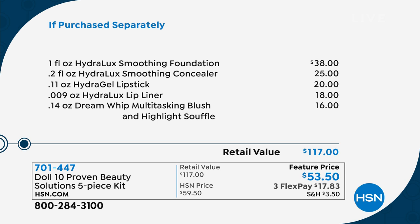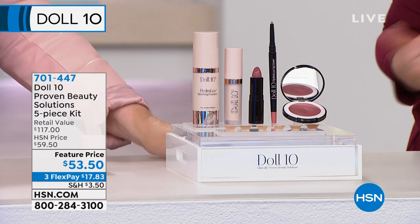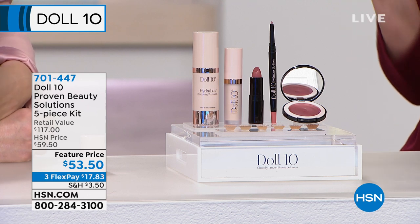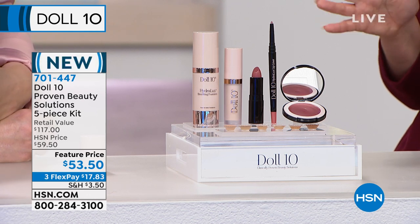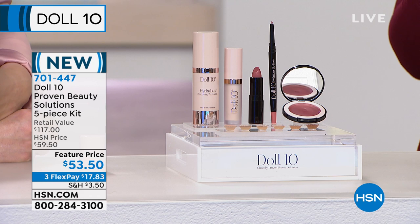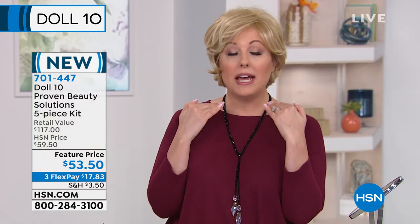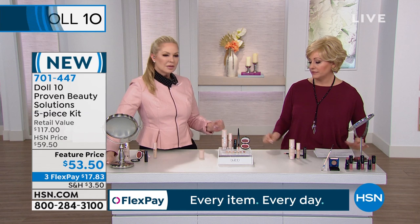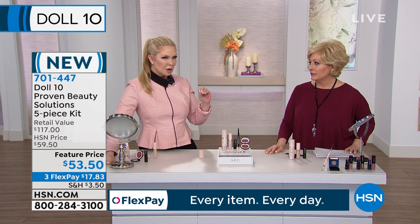What we're doing today is you're getting the entire face — concealer, foundation, lip liner, lip, and cheek — for $17.83 on three interest-free payments. It is an unprecedented deal. HSN card holders, it brings it down to $13.38. The deep shade is very limited, we have a hundred in that shade. It also has smart pigment technology that adapts to your skin tone — it'll go up or down a shade.